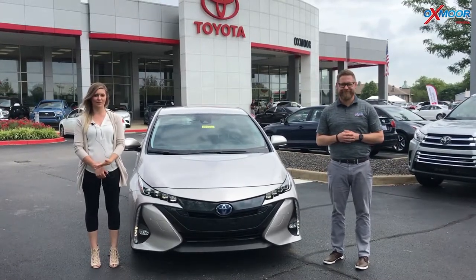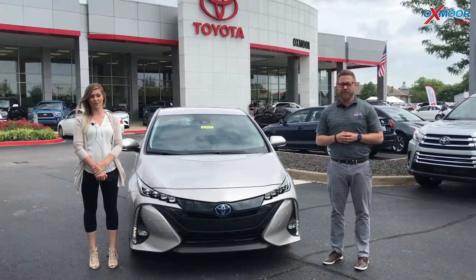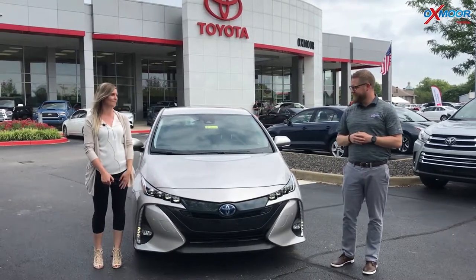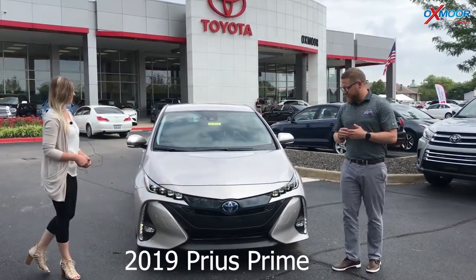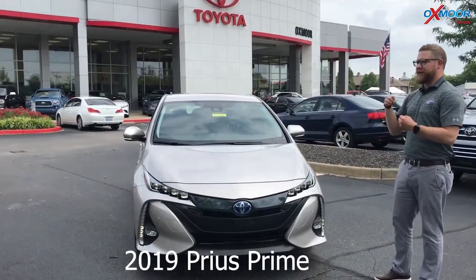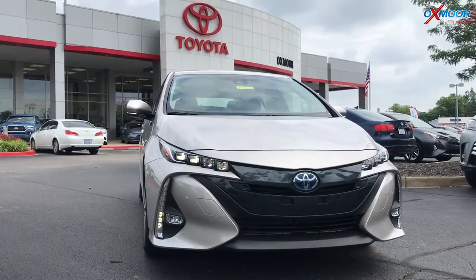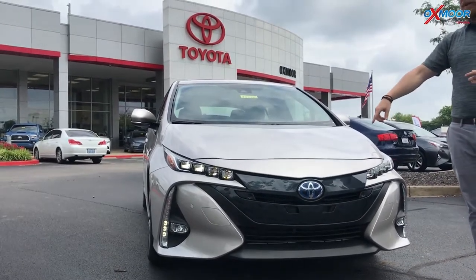Hey guys, this is Melissa with Oxmoor Auto Group. Today we are here at Oxmoor Toyota with Chuck, and he's going to be showing us this 2019 Prius Prime. So this is the Prius — it's a hybrid plug-in. I'll talk a little bit more about what that means, but this thing is packed with technology.